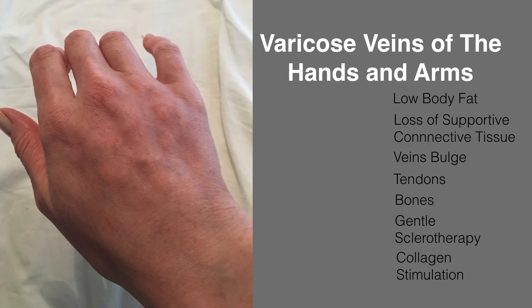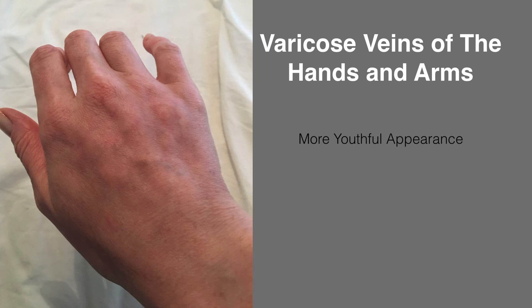At the same time, we use collagen stimulator injections under the skin to restore volume to the back of the hand. The result is more youthful-looking hands.